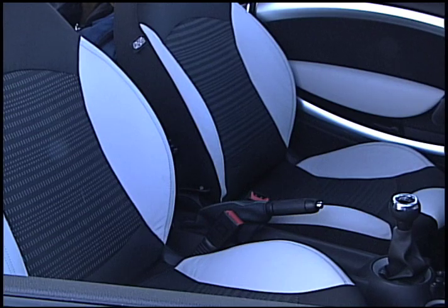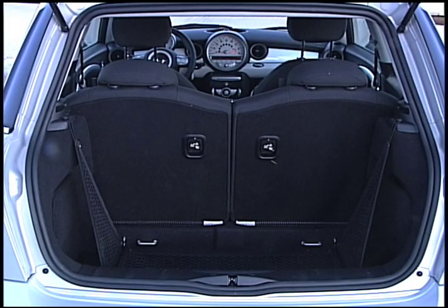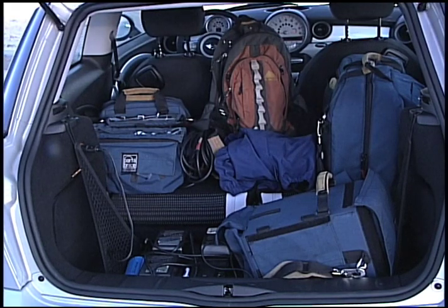As far as the back seat is concerned, let's just say we had plenty of room up front. When you open the boot, as they say in London, there's plenty of storage. When we put down the rear seats, we actually managed to fit in all of the camera equipment we used to create this video.